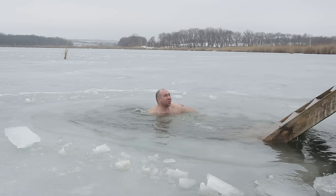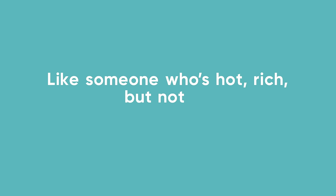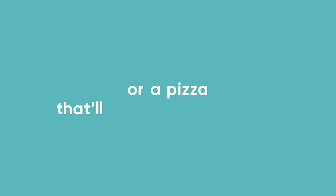It's also leak-proof and insulated, so your drinks stay cold up to 24 hours. Yep, it checks all the right boxes — like someone who's hot, rich, but not an app. Or a pizza that'll give you a six-pack.